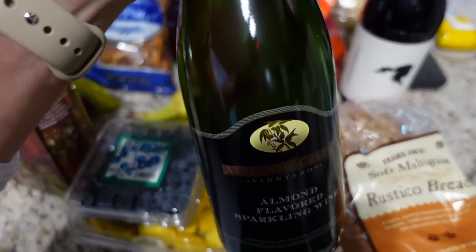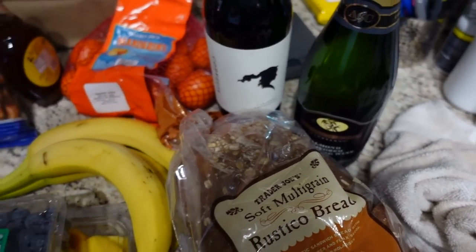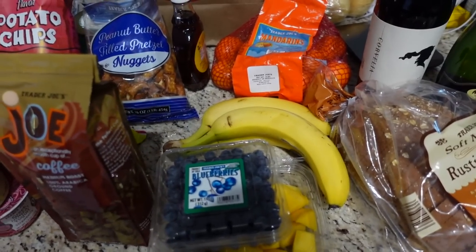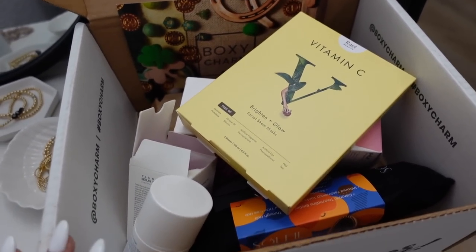We got two wines — Chad got a red cabernet, and I found this yummy almond-flavored sparkling wine. Almond-flavored wine is my absolute favorite but it's so hard to find, so I thought I'd give it a try. It was pretty cheap too, so I'm hoping it's going to be amazing and become my go-to. That's everything we got at Trader Joe's, so I'm going to put it all away now.